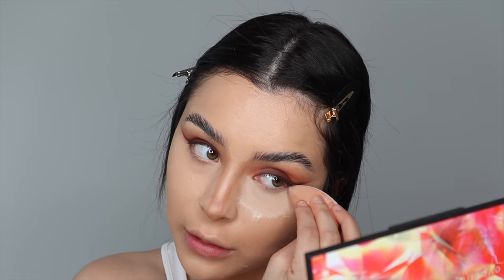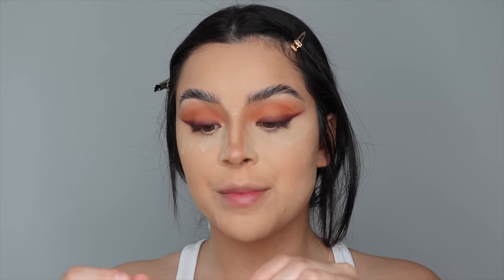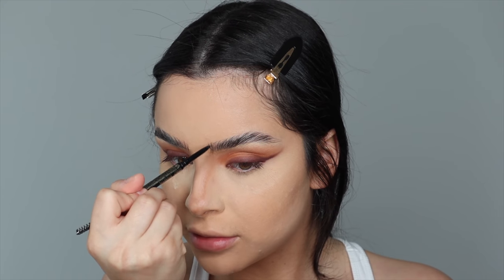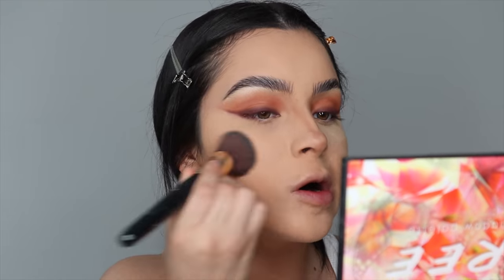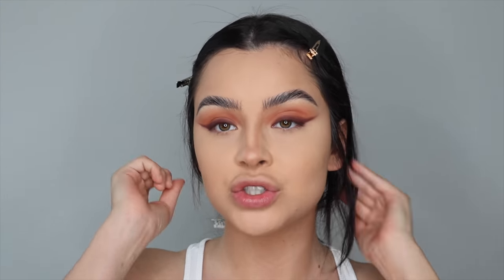Now taking the LA Girl Banana Yellow Powder and placing it right under here. I'm going to put this on the places where I would normally get oily. While we're baking, I'm taking my LA Girl Shady Slim Brow Pencil — this is what I always use. I like to take some little strokes right here in front of my brows to create some hairs, and then taking our same powder brush and patting in all the powder.